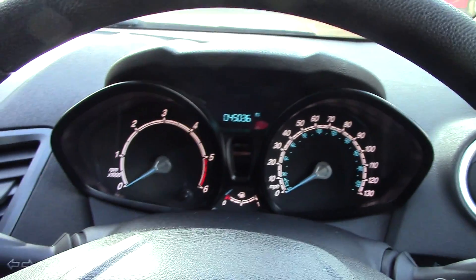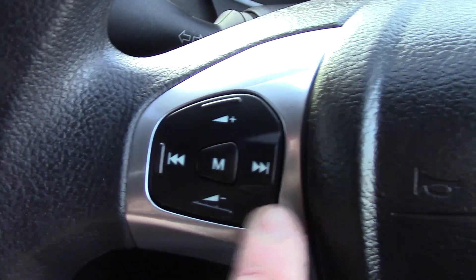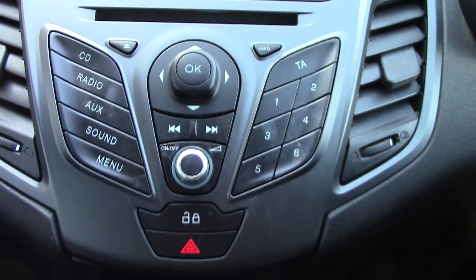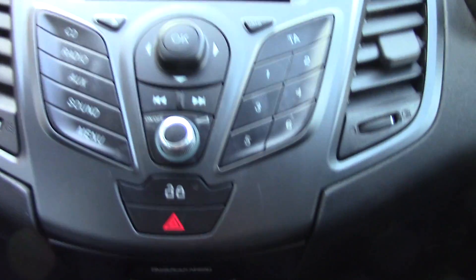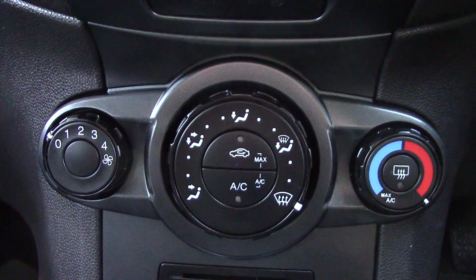In front you've got the instrument cluster and trip computer. We've got controls on the steering wheel for the volume and seek of the radio. In the centre you've got the radio display, below that the CD and radio player unit itself, and below that your aircon unit.